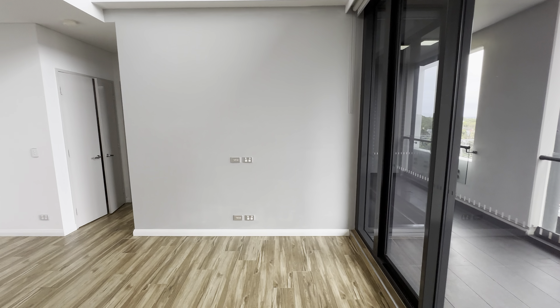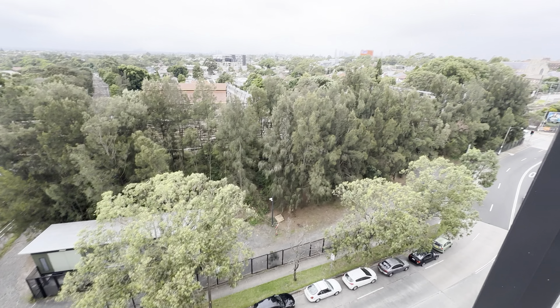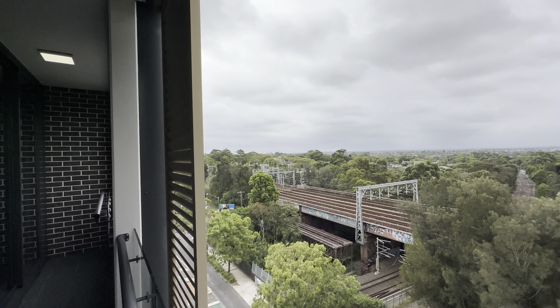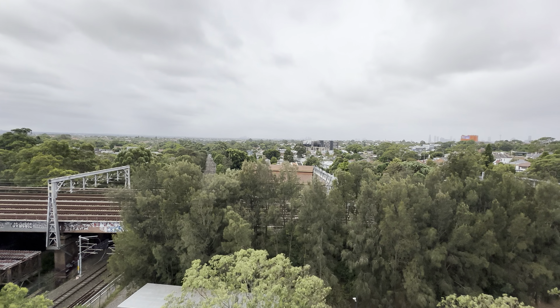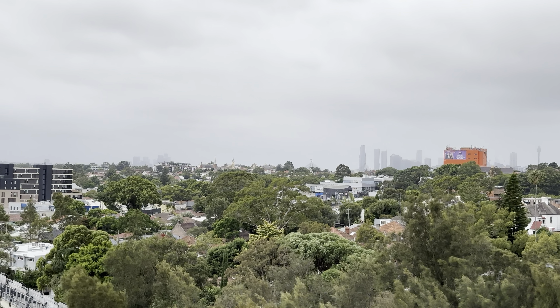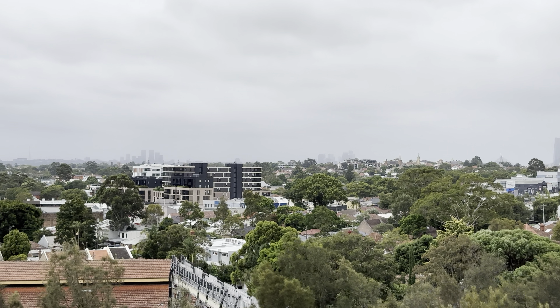This is a high ceiling. We do have the train line — it's the inner west line. Let's take a look at the balcony. No obstruction of any views directly north. You can see far to the city centre.